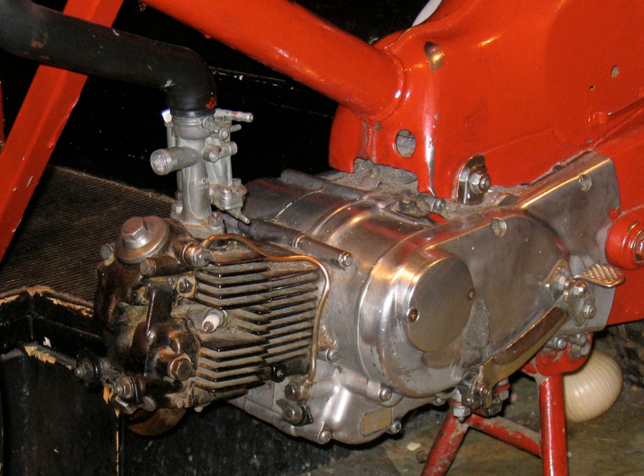Bigger bikes tend to have more cylinders for smoothness and increased power. Modern singles range in capacity from 50cc to 660cc, twins from 175cc to 1800cc, triples from 380cc to 2300cc, and so on.